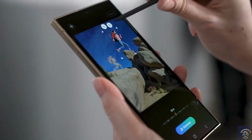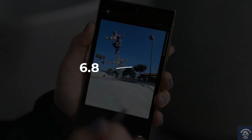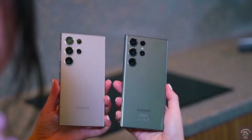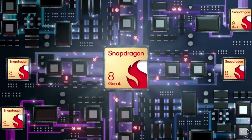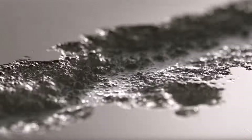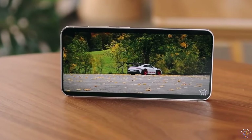Talking about changes, the screen size on the Galaxy S25 Ultra will go up a bit from 6.8 inches to 6.9 inches. And it's likely that the phone will run on a new Snapdragon chip called the Snapdragon 8 Gen 4, which will be made using Samsung's latest technology.